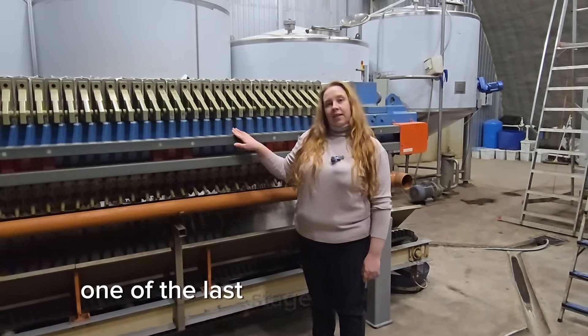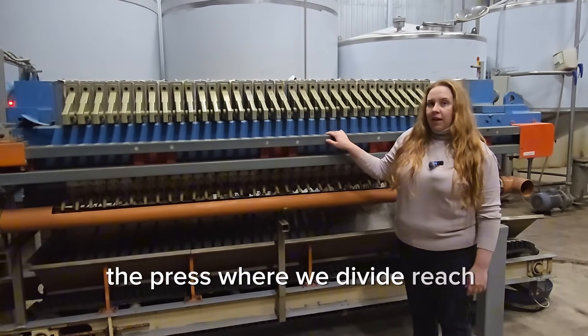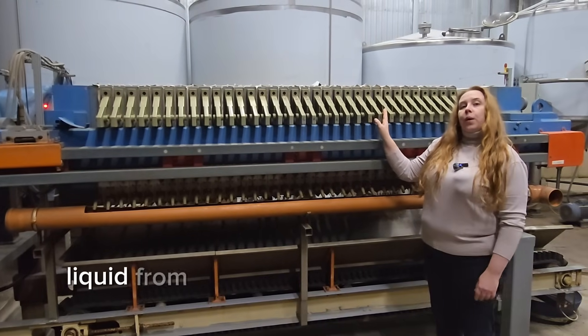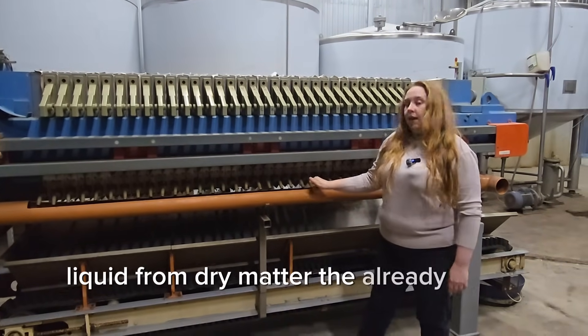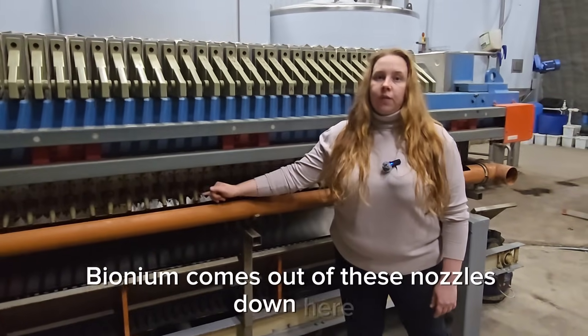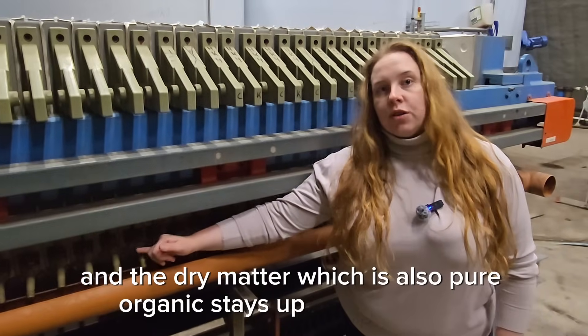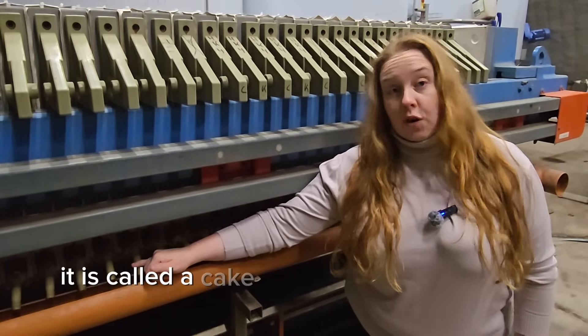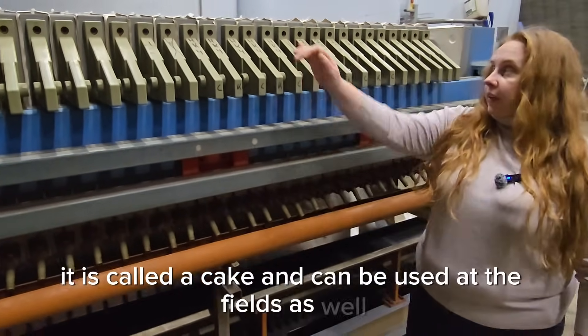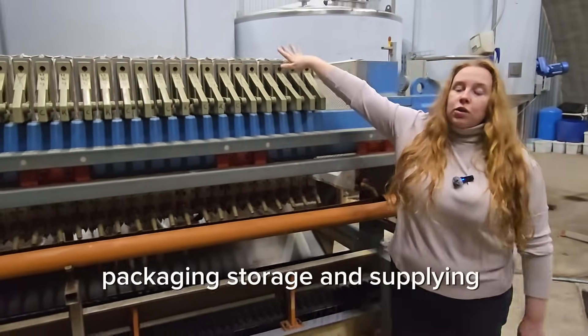One of the last stages — last but not least — is the press, where we divide the liquid, rich in nutrients and fulvic and humic acids, from the dry matter. The liquid biofertilizer Bionium comes out of these nozzles down here. The dry matter, which is also pure organic, stays up at the press — it is called the cake and can be used in fields as well. From this point: packaging, storage, and supplying worldwide.